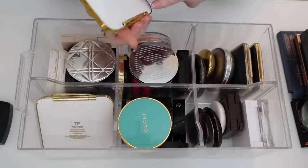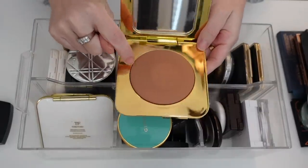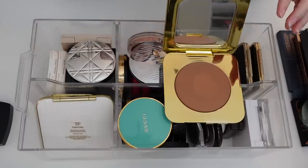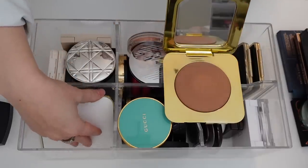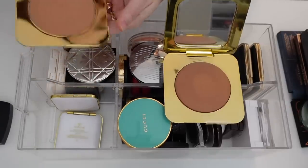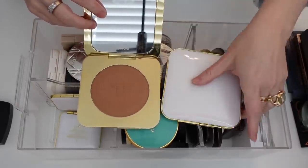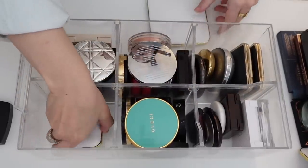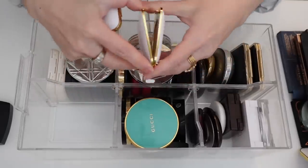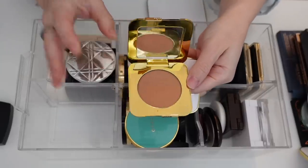My Tom Ford bronzers. This is the Ultimate Bronzer in 02 Terra — the baked formula, which was the second they came out with and not as good as either the first or the most recent. I have Bronzing Powder in Gold Lust — this was the very first bronzer they came out with, just a typical pressed powder. I think I'm actually going to declutter this because it just doesn't work well. And then I have the latest bronzer formula, the Glow Bronzer in Goldust and Terra. You guys know how much I love these — just gorgeous, really easy to use, blend beautifully, like a creamy powder. So I'm going to hold on to those.